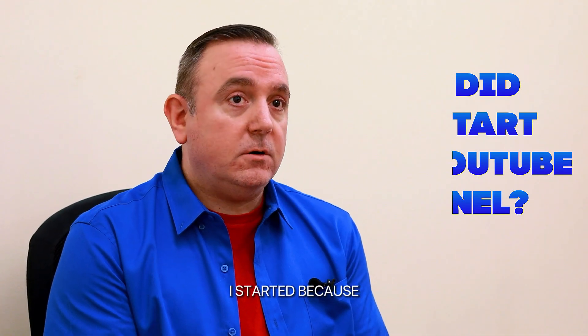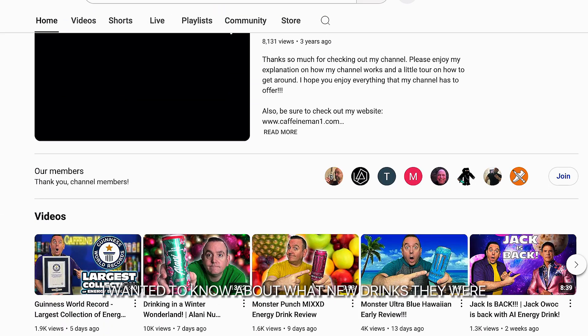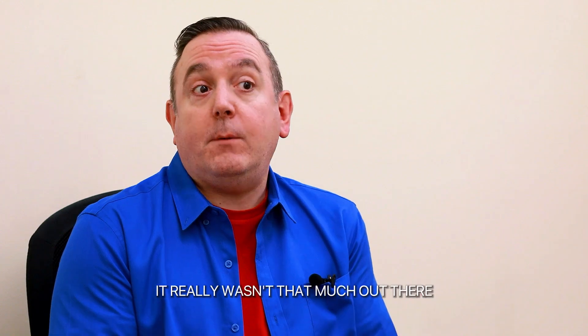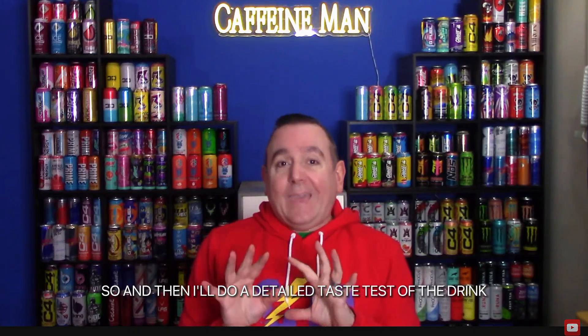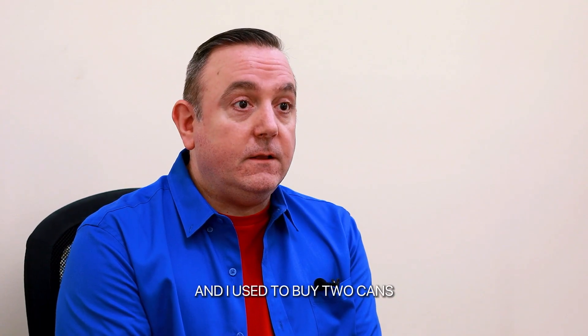I started it because whenever I looked up a review on an energy drink — wanting to know about new drinks or what they tasted like — there really wasn't that much out there. So I'll talk a little bit about the company, talk about the ingredients in the drinks, and then do a detailed taste test. I try to get as much information as I can possibly get.